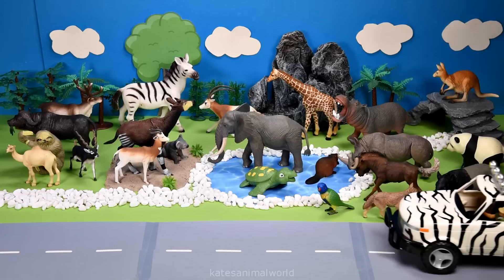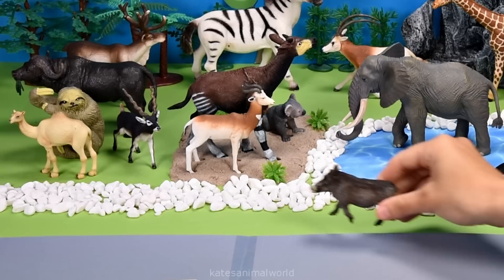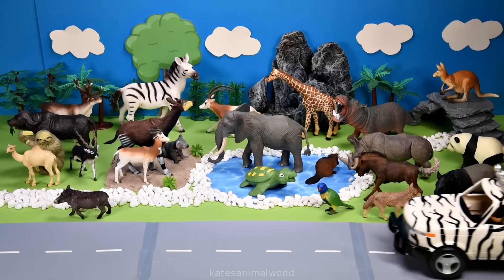Who's that in the back? It's a warthog. Warthogs are herbivores and use their snouts to dig for roots and bulbs.